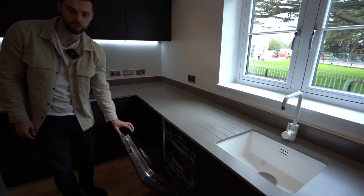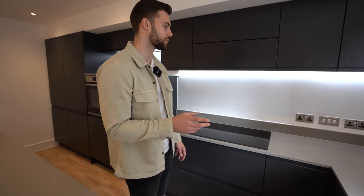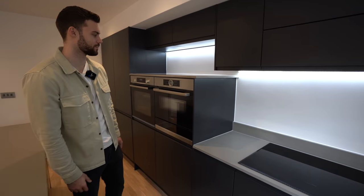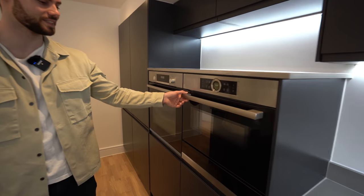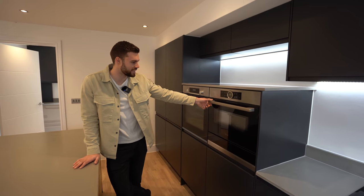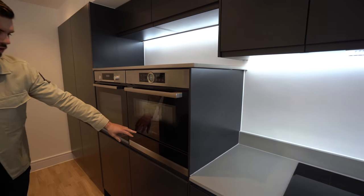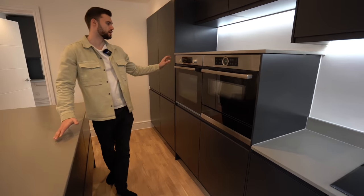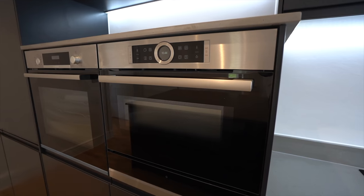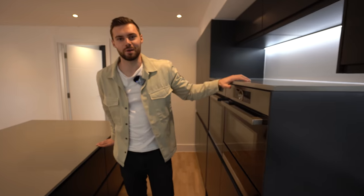There's the sink, and here's the Bosch dishwasher. There's also a Bosch microwave grill with a warming tray underneath, then the Bosch oven. There's also a Bosch induction hob over there and the extractor above.